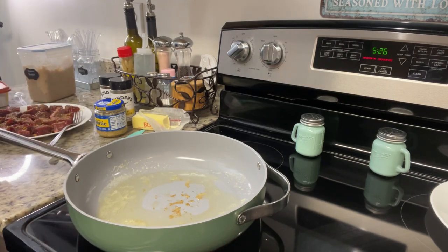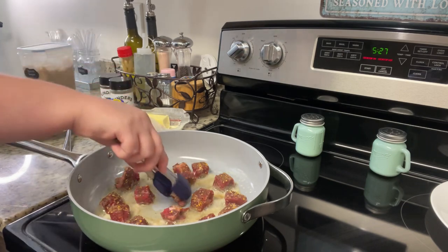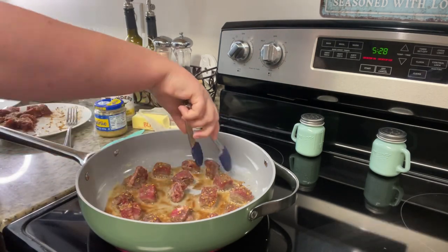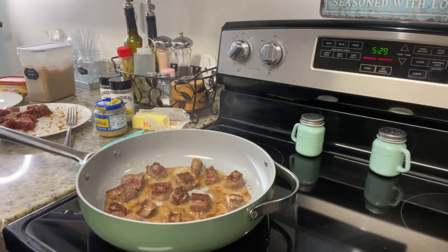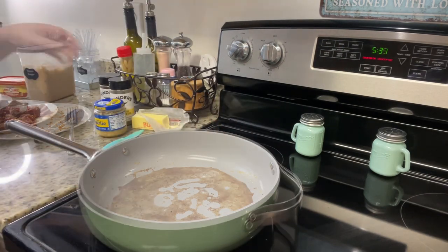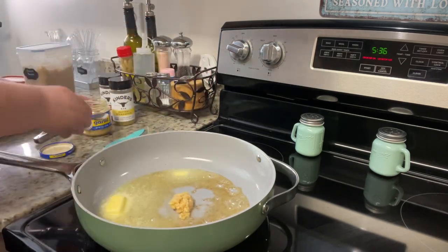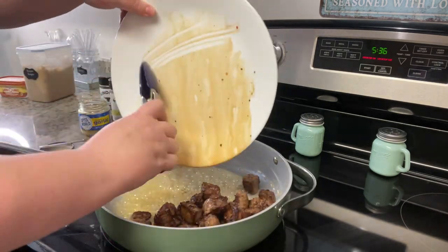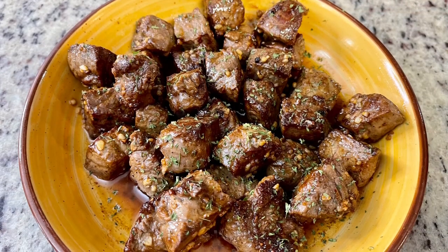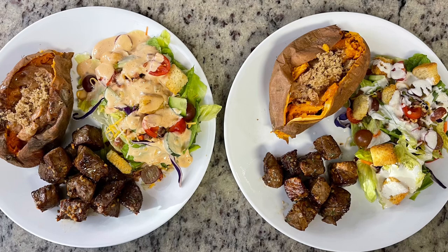The sweet potatoes are cooking and the ranch is made, so I'm starting on the steak bites — they take hardly any time at all. In a skillet over medium-high heat with a little oil and butter, once it's hot I add my steak cubes in batches to get a good sear, cooking about a minute and a half to two minutes per side, turning often. Once they're done or just slightly under, I pull them out, turn the heat down, wipe the skillet, and add a couple tablespoons of butter and some minced garlic, cooking that for about 30 seconds. Then I add the steak and its juices back in, toss it, and cook another 30 seconds to a minute. I finish with a sprinkle of parsley flakes for color.